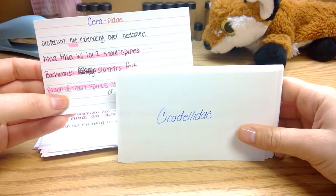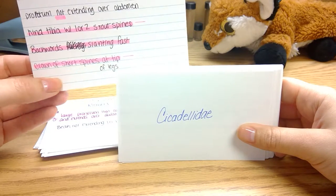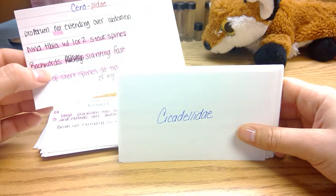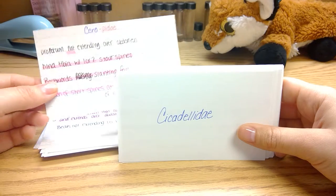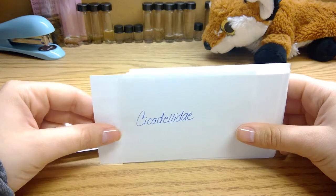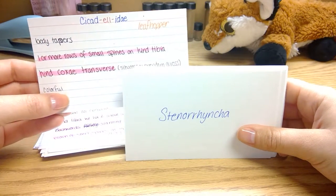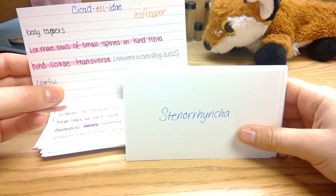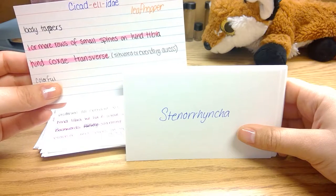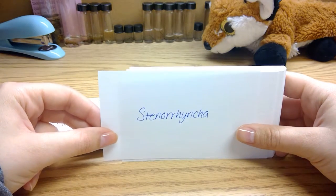Cercopidae have a hind tibia with one or two stout spines and a crown of short spines at the tip of the leg. All of these little hoppers have backward-slanted faces. Cicadellidae are usually brightly colored, their body tapers, they have one or more rows of spines on their hind tibia, and their hind coxae are transverse.